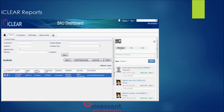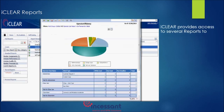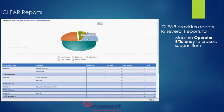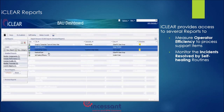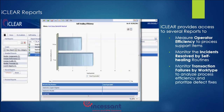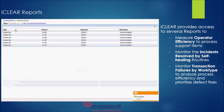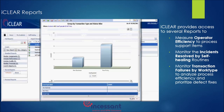iClear helps to get real-time insights into production applications through a rich set of reports. It provides required data to measure operators' efficiency, monitor incidents resolved by self-healing routines, and track the number of incidents by transaction time. These reports help business teams to identify areas of improvement to stabilize the application in production.